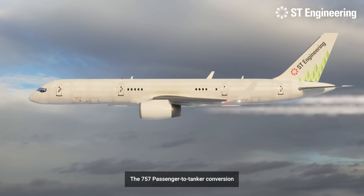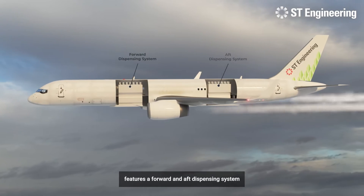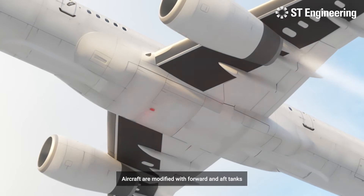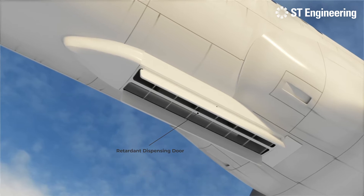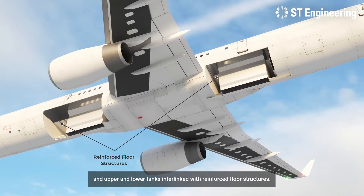The 757 passenger-to-tanker conversion features a forward and aft dispensing system, working in tandem to deliver over 6,000 gallons of firefighting retardant. Aircraft are modified with forward and aft tanks, retardant dispensing doors, and upper and lower tanks interlinked with reinforced floor structures.